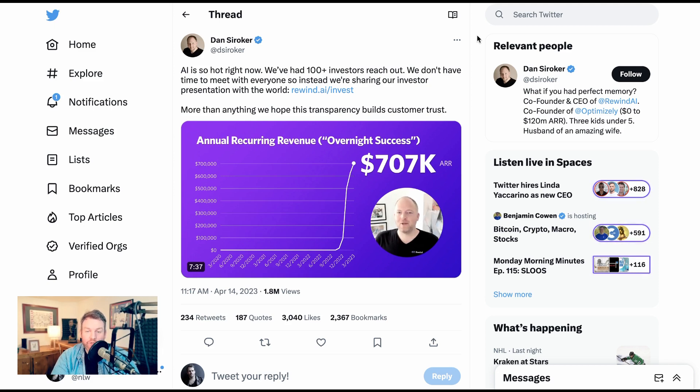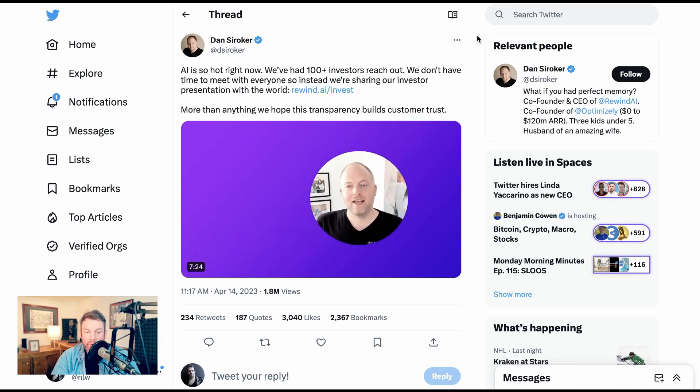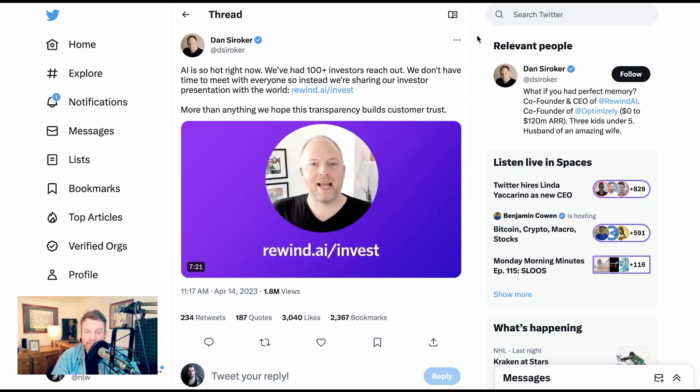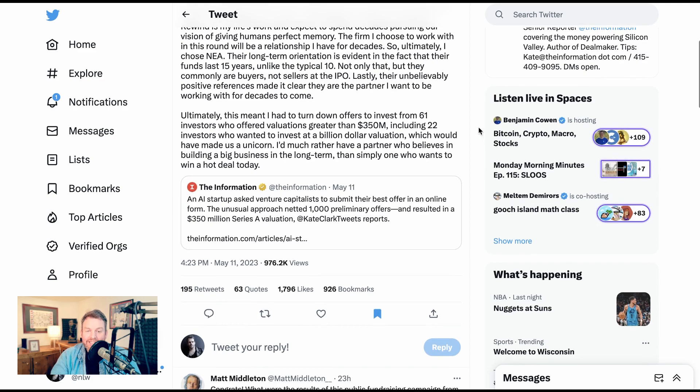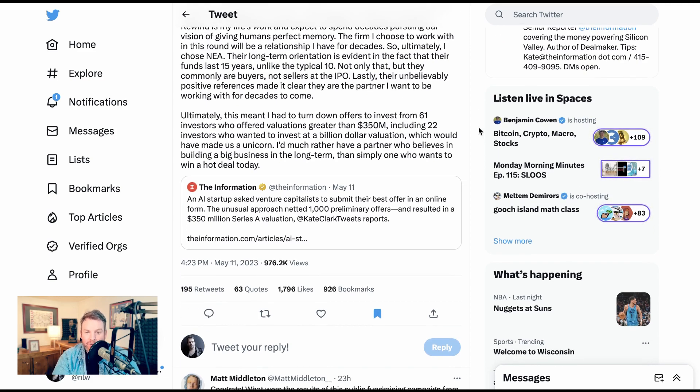In the meanwhile, the pace of AI just will not slow down. Another story that had people squawking this week was that of Rewind. About a month ago they tweeted: AI is so hot right now, we've had 100-plus investors reach out. We don't have time to meet with everyone, so instead we're sharing our investor presentation with the world. Well, less than a month later, they had raised a Series A investment round at a $350 million valuation. They fielded over 1,000 offers, including 22 investors who wanted to invest at a billion-dollar valuation.